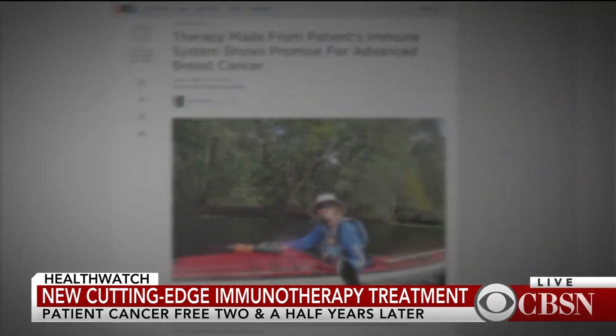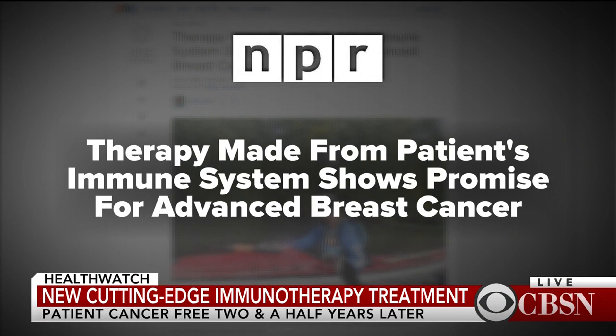Doctors from the National Institutes of Health have used an experimental treatment to remove any evidence of cancer in a woman who had been diagnosed with the disease. Doctors used a new immunotherapy method that uses the body's own immune system to fight the cancer. Dr. John LaPook spoke with a doctor who is pioneering the treatment.